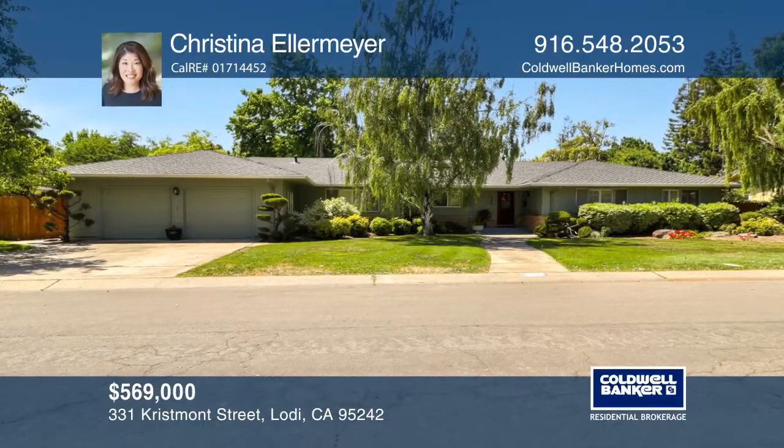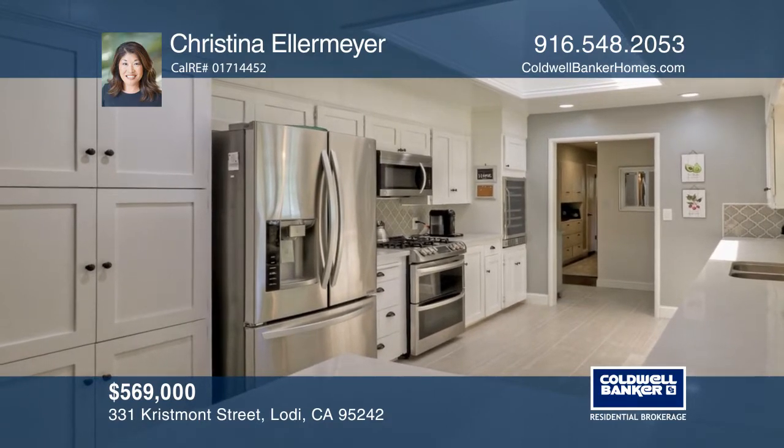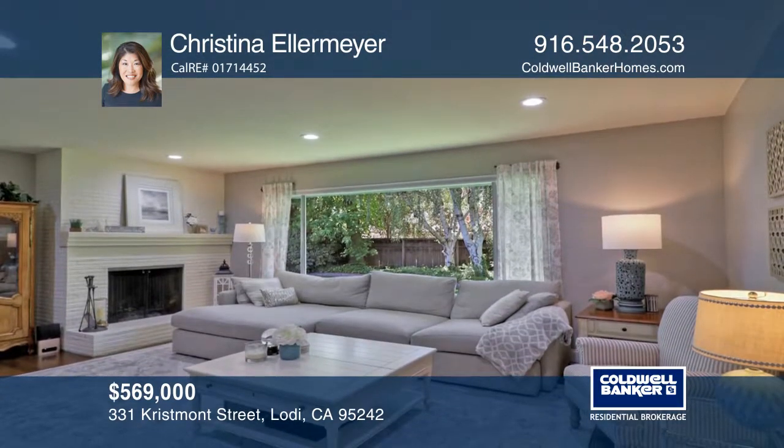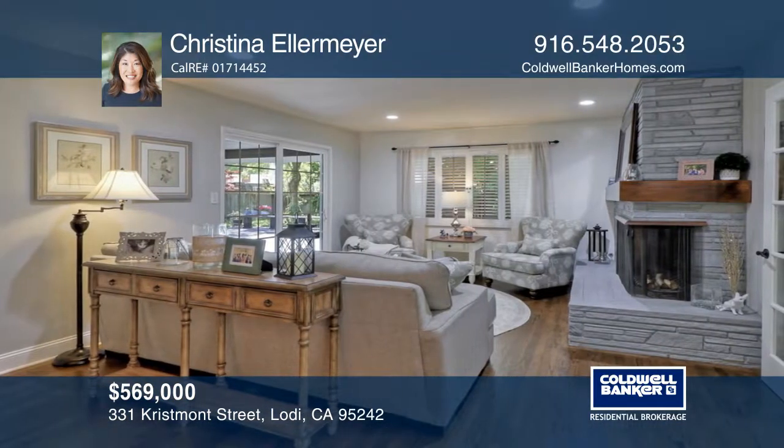A pristine four-bedroom, three-bath home that has been meticulously maintained and updated with no detail missed. The large home sits on almost one-third of an acre lot, with a deck overlooking the picturesque backyard.